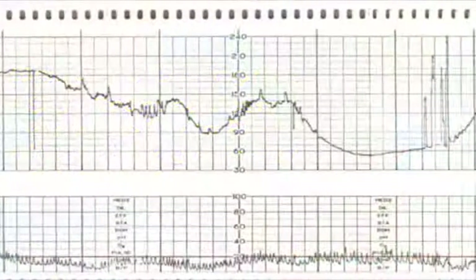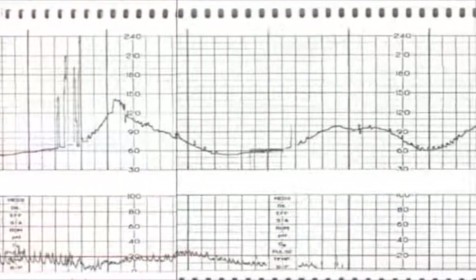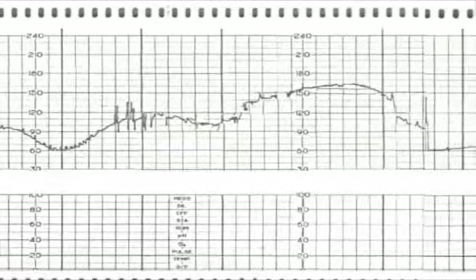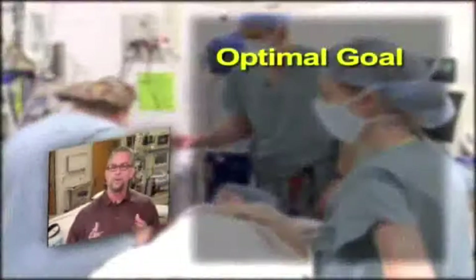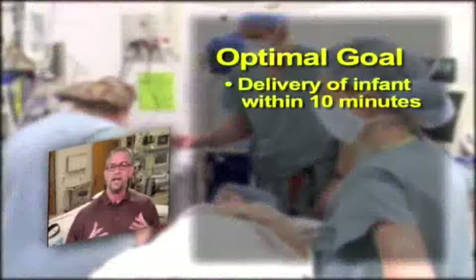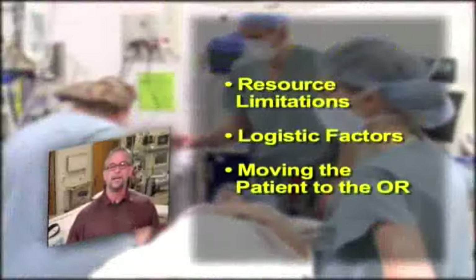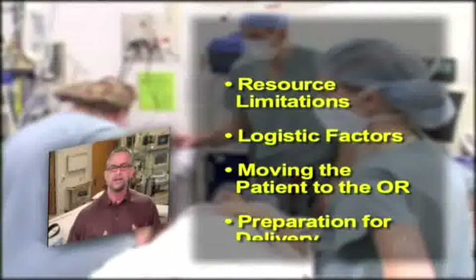This case should remind us all that in labor and delivery, situations change rapidly, and any degradation of vigilance can result in a failure to respond quickly to unexpected and potentially dangerous changes in fetal or maternal condition. To reduce the likelihood of serious morbidity and mortality, clinical management is based on the optimal goal of accomplishing delivery of the fetus within 10 minutes, wherein intact survival is likely. Resource limitations, logistic factors, and simply the time it takes to move a patient to the OR and prepare them for delivery results in most emergency sections taking longer.